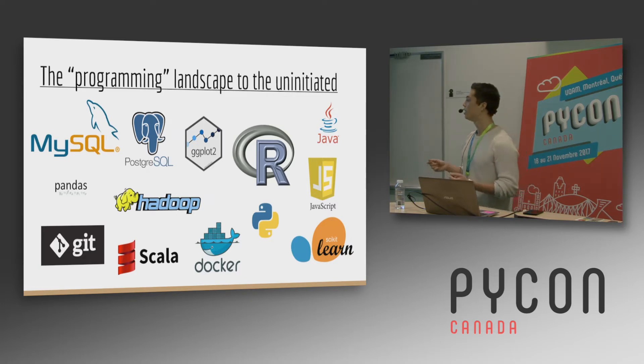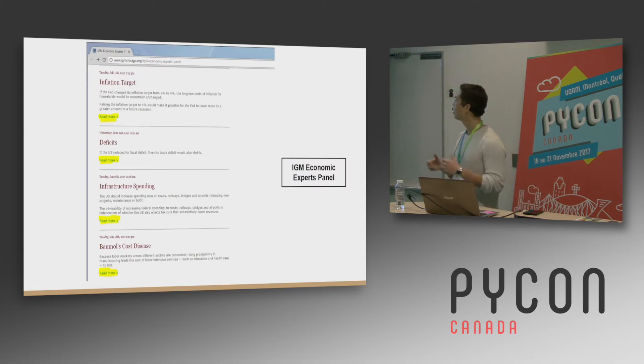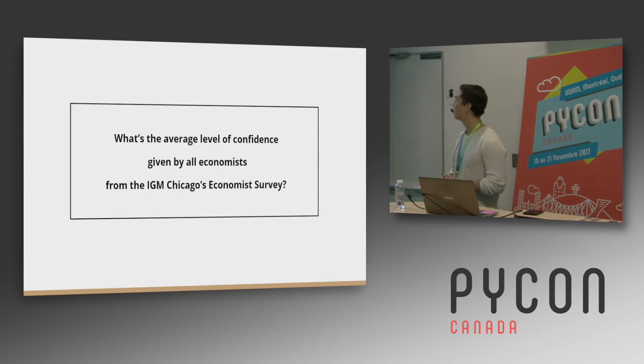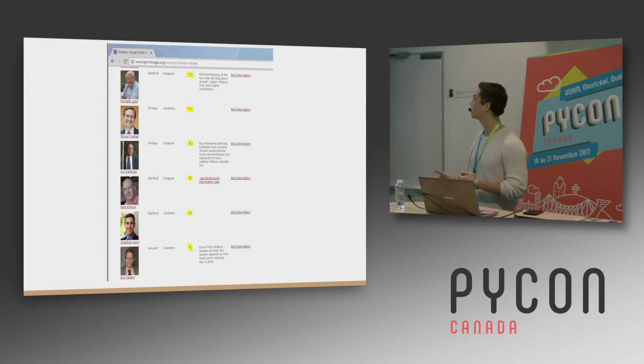So what I decided to do is assign myself a project — a very simple analytical project to learn the bare minimum set of tools I needed to get the job done. I'd go to this website: the IGM Economic Experts panel. It's a panel of surveys sent out to prominent economists in the U.S., and they ask survey questions like, do you think interest rates will rise or fall in the next quarter? How confident are you — ten most confident, one least confident. A very basic analytical question: what's the average level of confidence given by all the economists on this survey? I'd go into each survey, find a data table, and just take the average of these numbers. Not so hard.